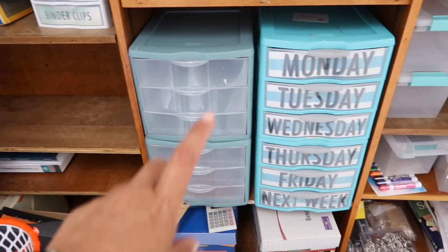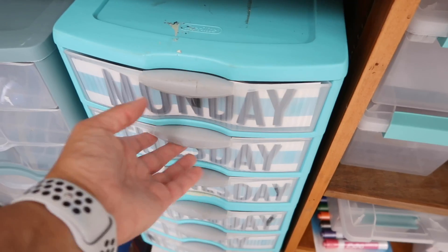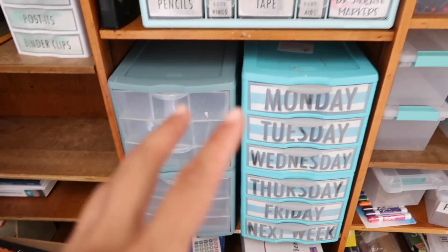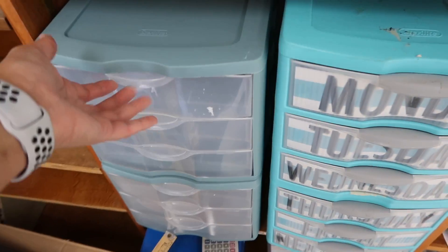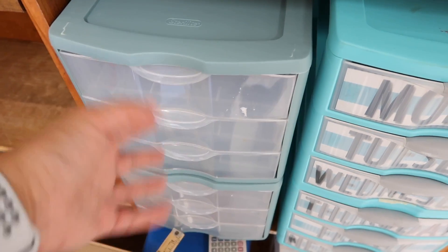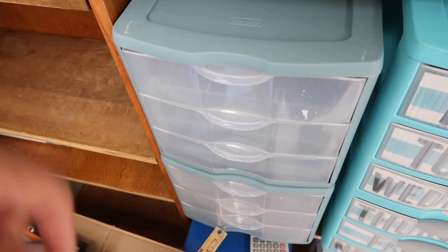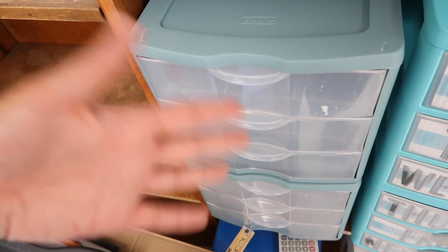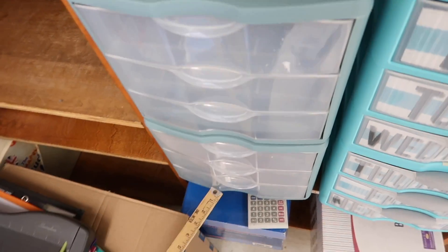I put my two stackable Sterilite bins over on the shelf — I know they're different colors, I bought them at different times. On this side I have my daily bin where I put any handouts for the week, and I think I'm going to do fifth and sixth together. What I've done in the past is put them in the order I need them — whatever I have first period goes on top and it'll kind of go throughout the day. Then one bin's going to be fifth and one sixth for like grade hand-back. I've been self-contained for the last four years, so this is a bit of a change for me.